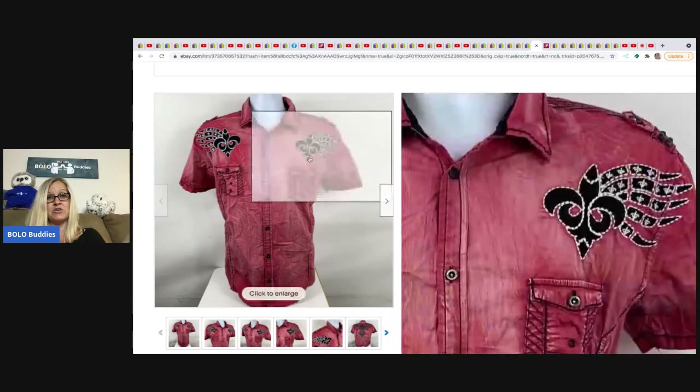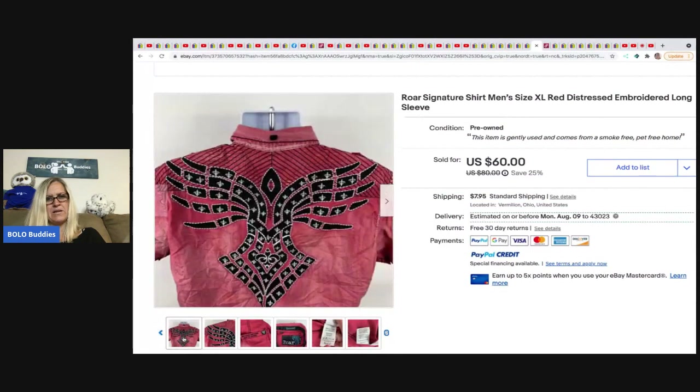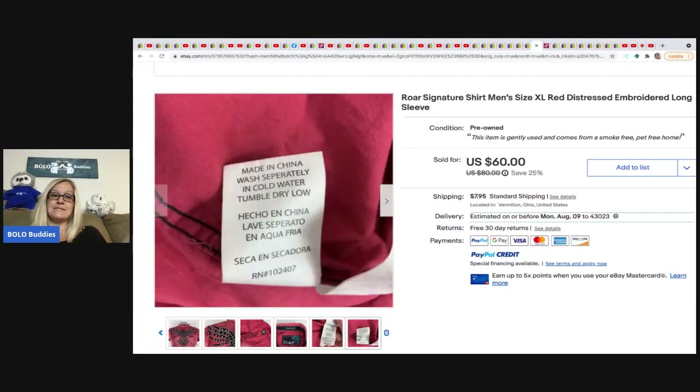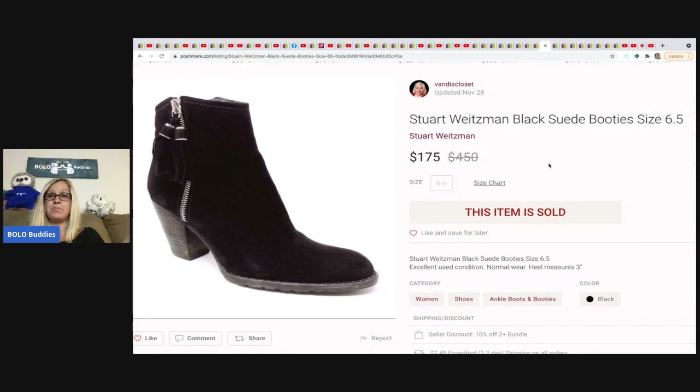The next one is from Thrifting with the Joneses again — another clothing item, a ROAR brand shirt picked up for 99 cents at the Salvation Army. It's distressed with embroidered detail and sold for $60 plus shipping. Next is from Vandy's Closet — Stuart Weitzman black suede booties that sold for $175. They're a size 6.5, which is interesting because that's a hard size for me personally to sell on eBay.